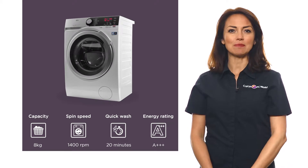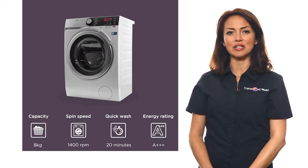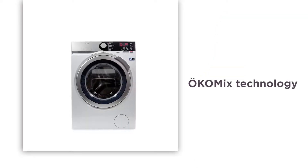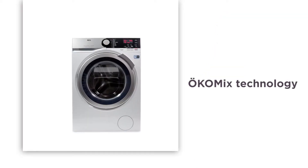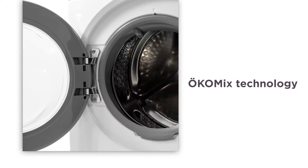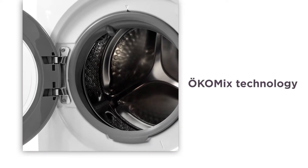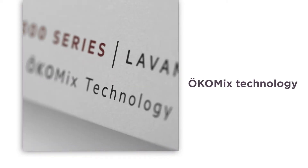With a 1400 rpm spin speed, your laundry will be drier when taking out of this AEG washing machine. With ErcoMix technology, detergent and softener is mixed with water before it enters the drum. This activates the detergent and softener earlier on, ensuring that every fibre is cleaned and cared for.